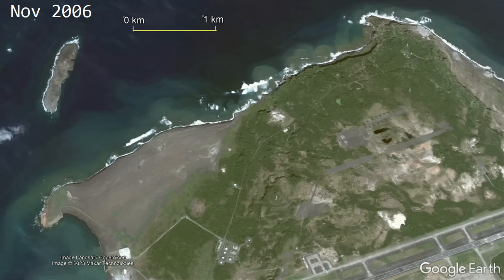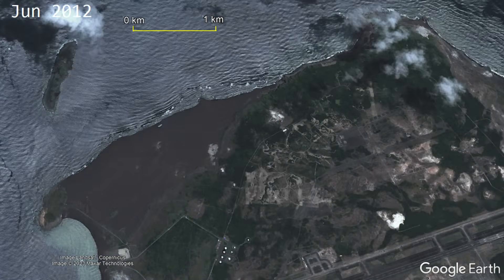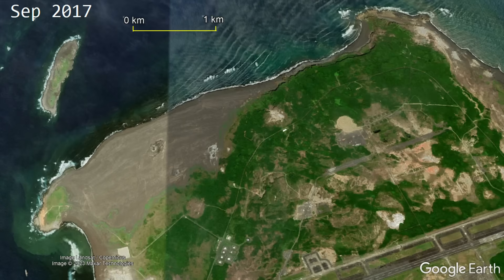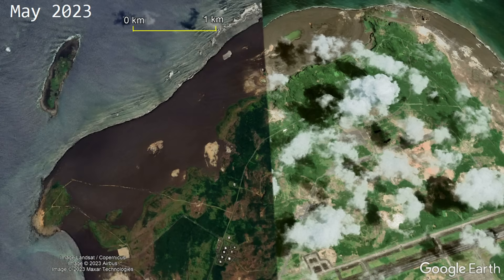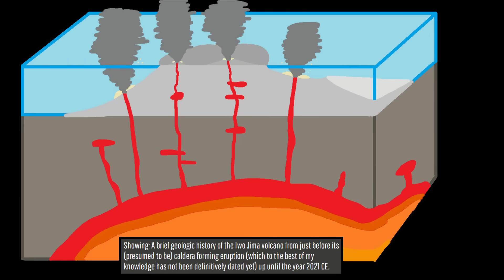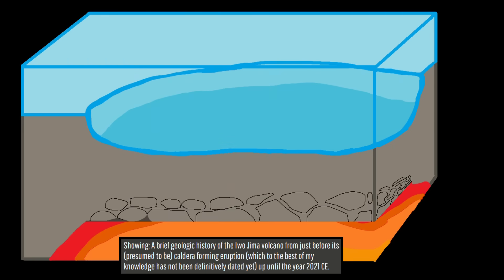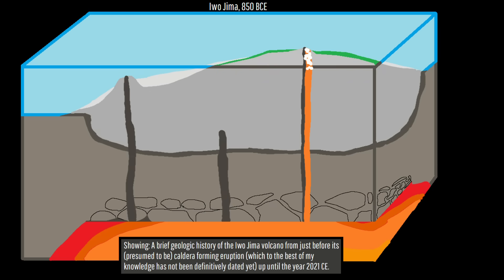Since the end of World War II, much of the island of Iwo Jima has risen by as much as 62 feet or 18.9 meters. In recent years, the yearly rate of uplift has sometimes even exceeded 1 meter or 3.3 feet. This uplift has likely been ongoing at a fairly high rate for at least the last 500 years, as when Iwo Jima was first spotted in the 16th century, there were only two separated small islands.